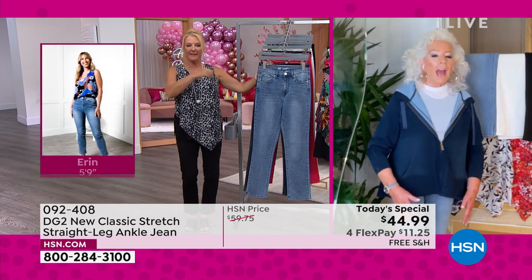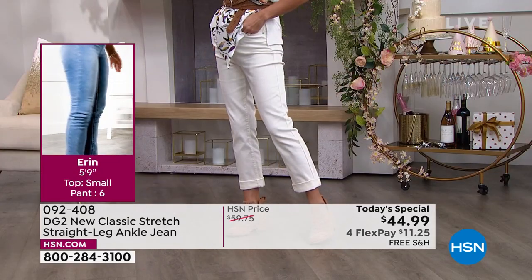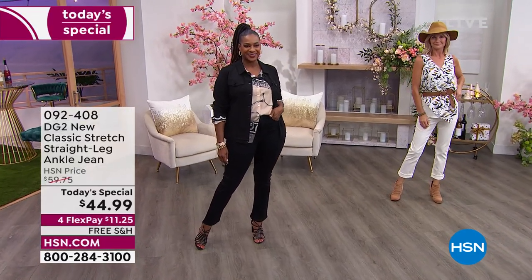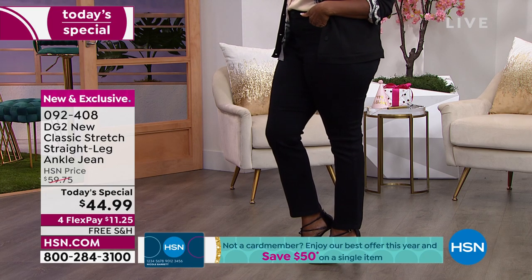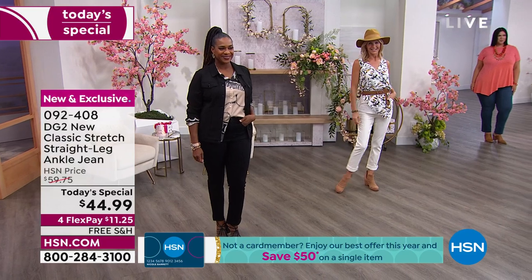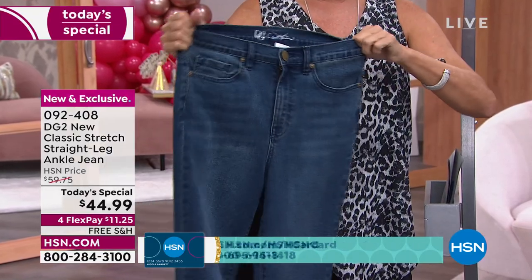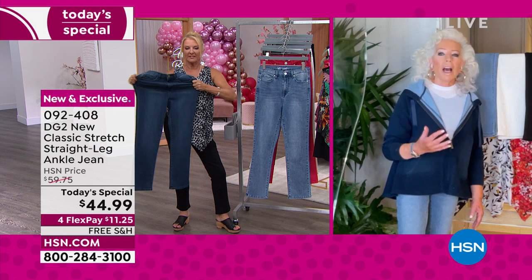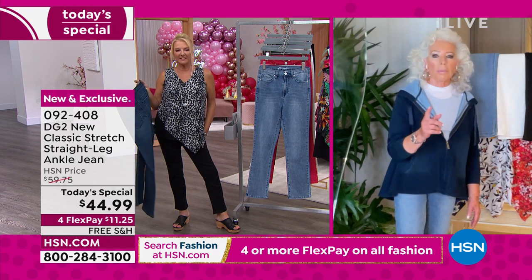We're from a generation that doesn't want to be overtly sexy or pushed into clothing. We have perfected the fit on this — you don't get a grab through the knees. You still get the tummy control and the derriere lift you will always have from DG2. But now you've got a relaxed knee and the knee going straight down to the leg opening. On a skinny it's an 11-inch leg opening, on the ultra skinny nine inches, on the straight leg you're getting a 15-inch leg opening.